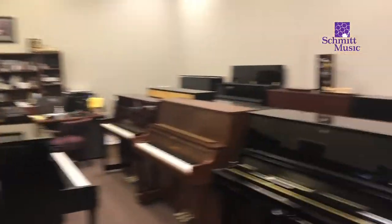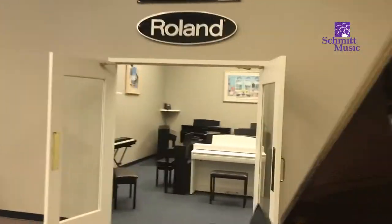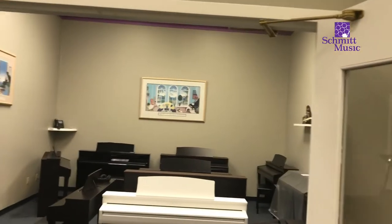Great selection of vertical pianos, again with more arriving. And then we'll come back here to the digital room — already a great selection of digital pianos, but again more arriving.